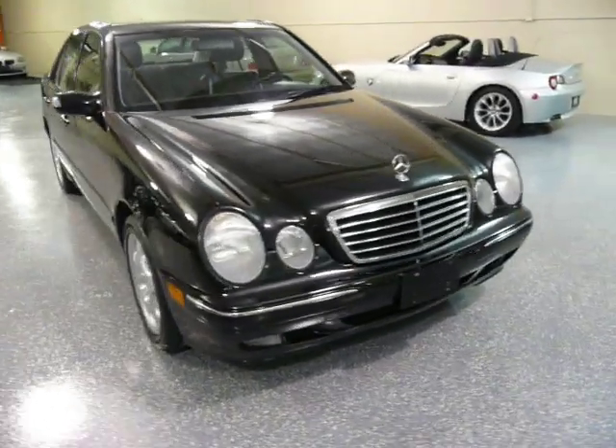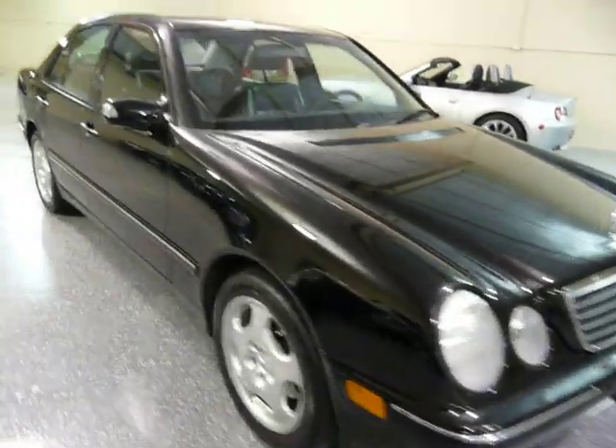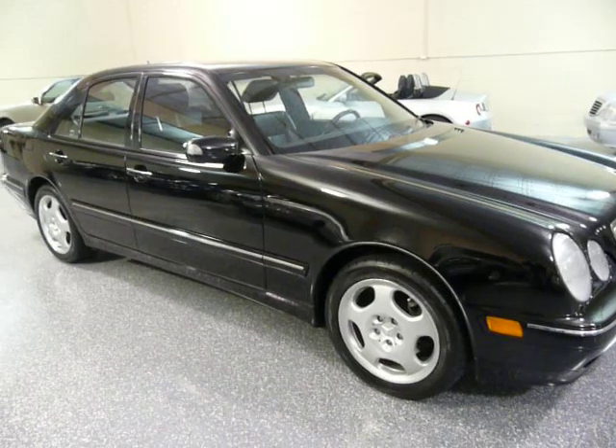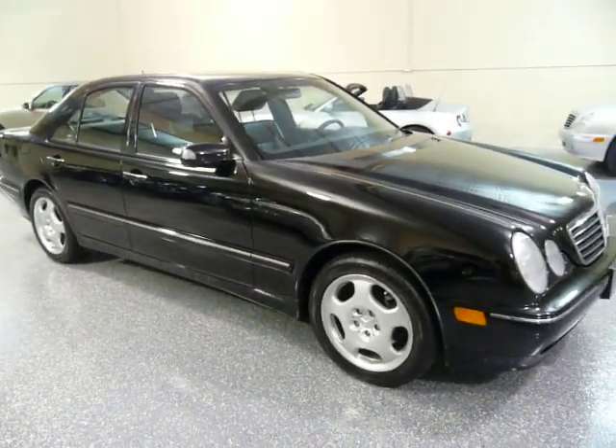I hope you come down and take a look at this vehicle. It will even look better in person. Thank you for your time.